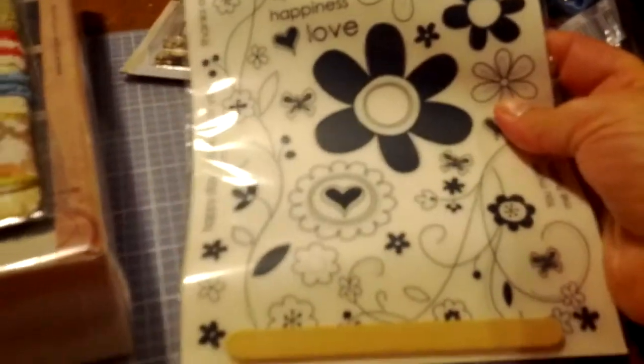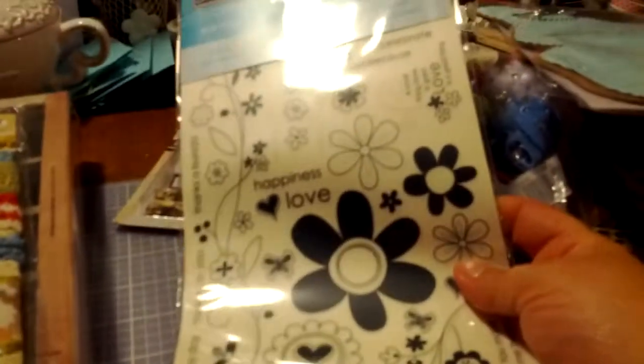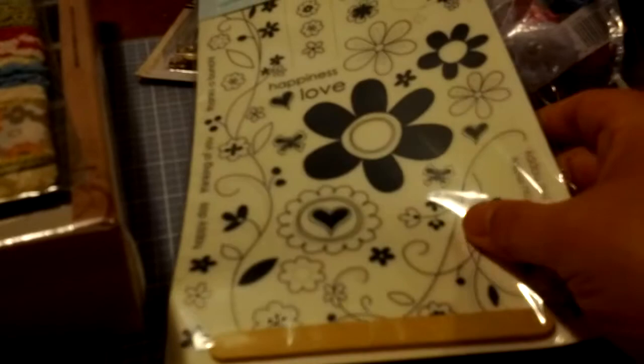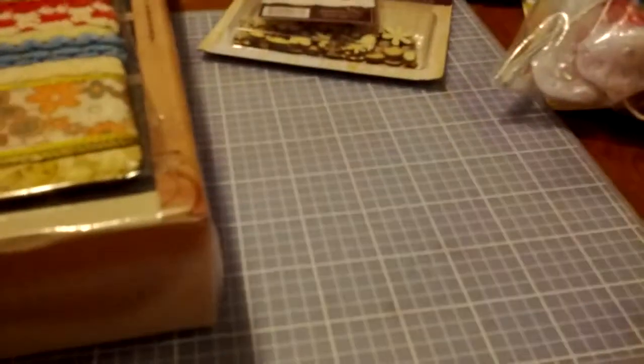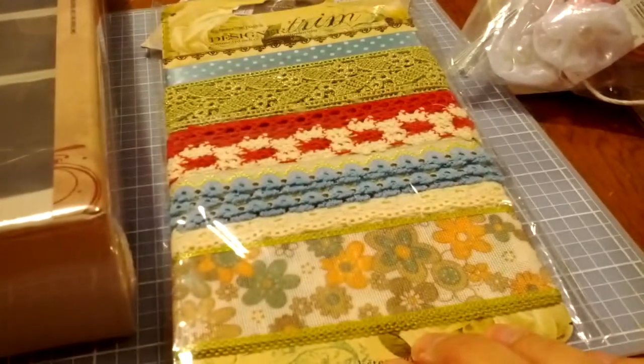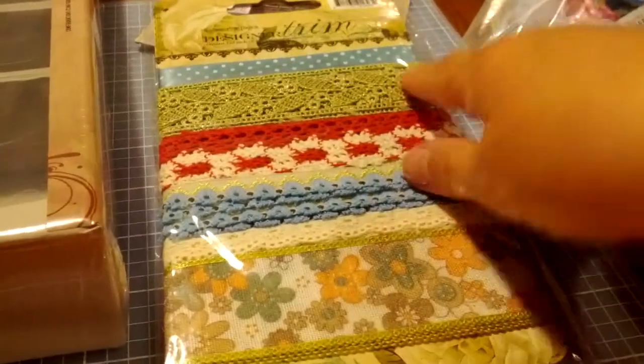Some Stampin' Up Rub-Ons. I had no idea Stampin' Up even made Rub-Ons — this is how far out of Stampin' Up I've been the past five or six years. Another Webster's Pages Ribbons — beautiful colors. I love this crochet trim. It looks green but it's actually gold.